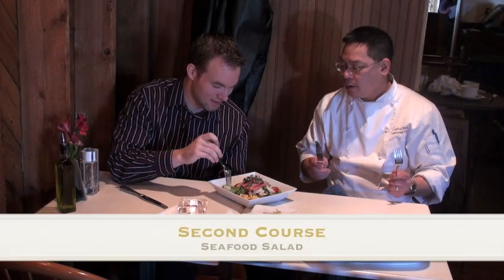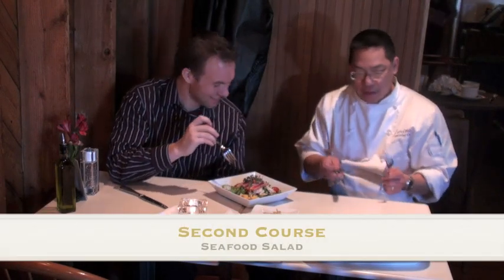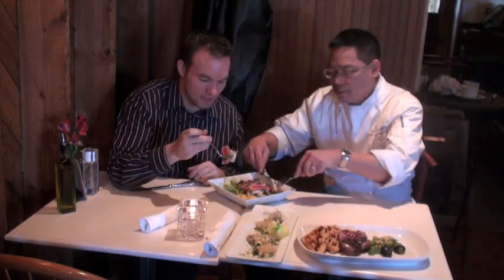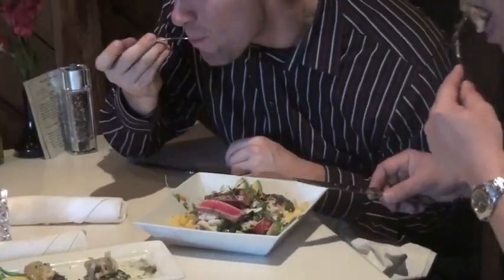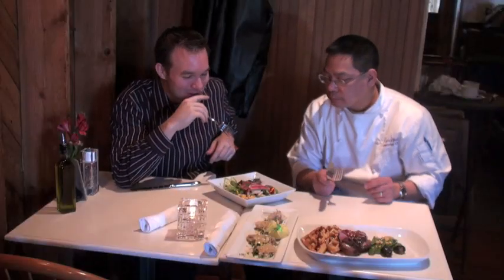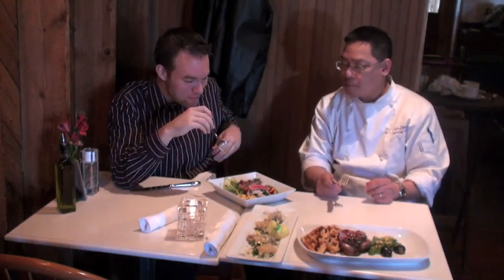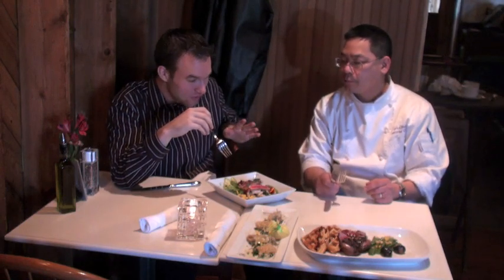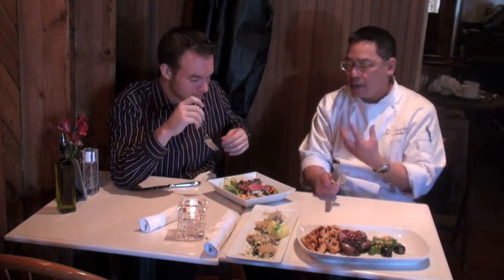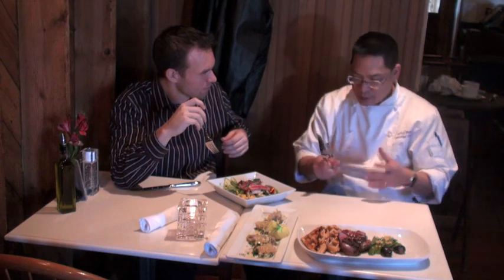Mango, shrimp, avocado... yeah, a little bit of everything. Eventually you'll get to have it all at the same time, but you'll see what I mean by having it. The initial reaction when you first had a bite was very fresh. Yes, everything about it — every bite has something more flavor. And this may look like a big salad, but it eats really easily because it's not a dense meal.